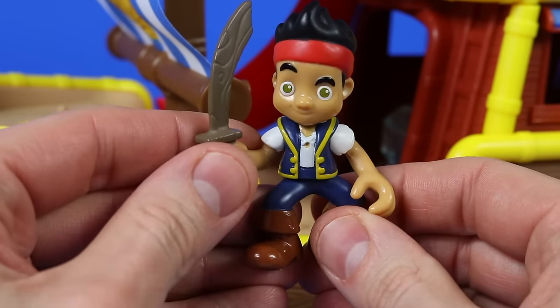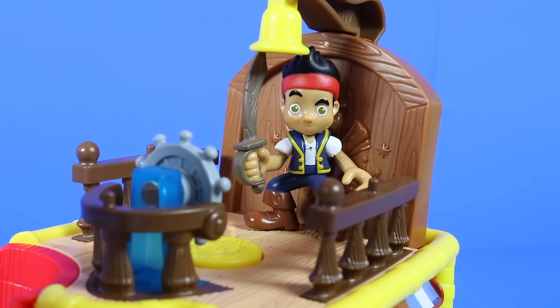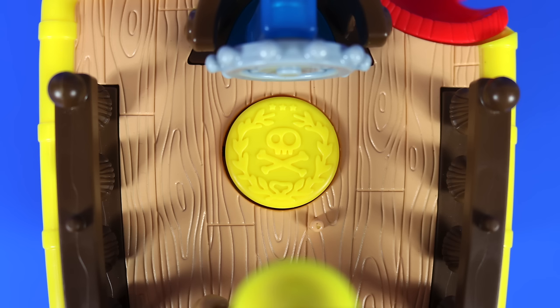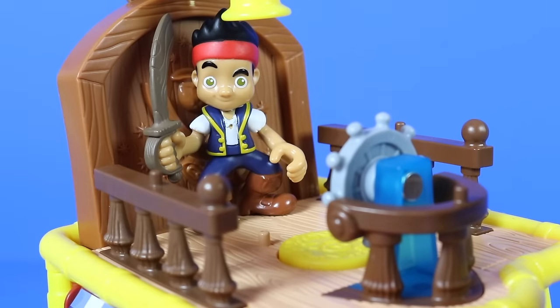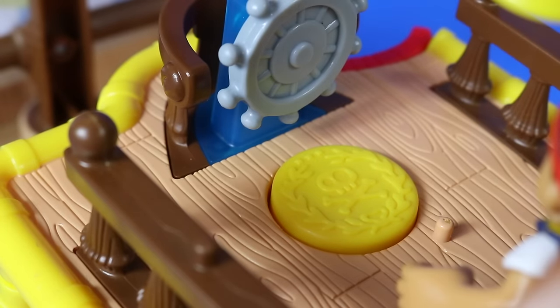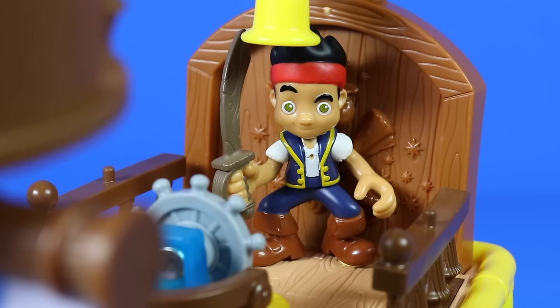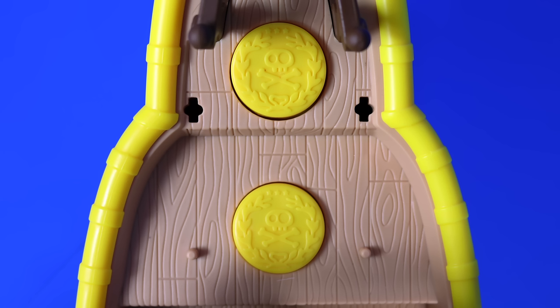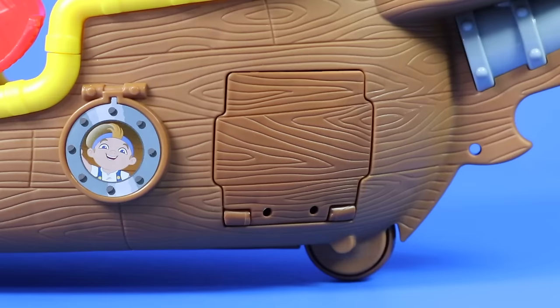So Jake, lead the way to the quarter deck and show us what else Bucky has to offer. Here we are on the quarter deck, and on the floor between Jake and the ship's wheel is a gold doubloon. And if we press it, we get a range of music and sound effects. There's also more music and sound effects to choose from and I'll use these throughout the video. Two further gold doubloons are to be found at the front of the ship and a secret hatch, but we'll find out what these are for later.